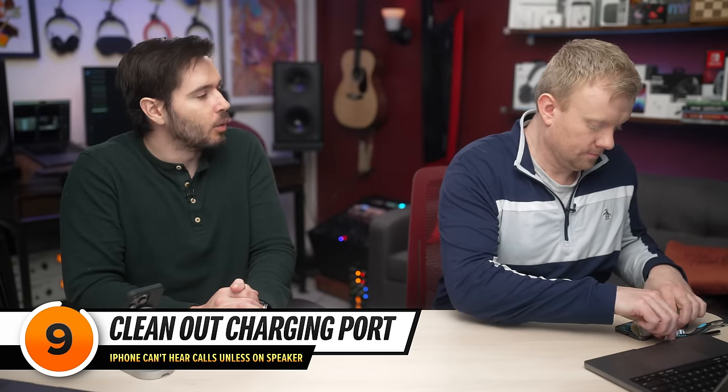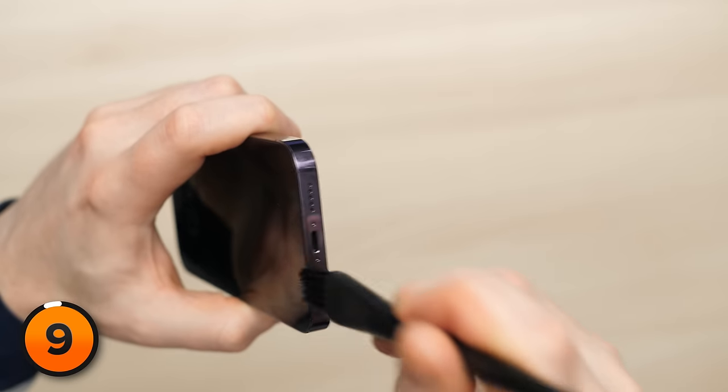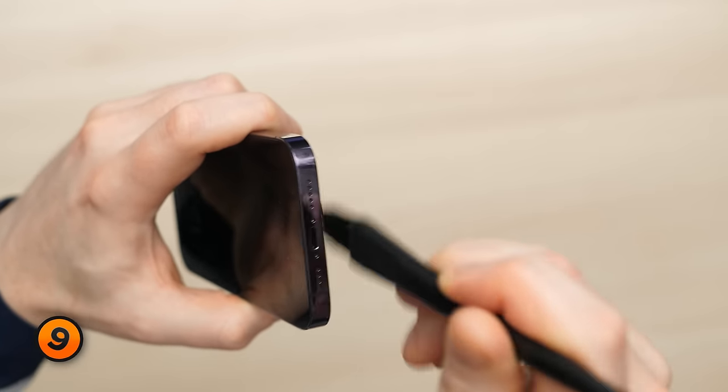We also need to clean out the charging port. Sometimes your iPhone can get stuck in headphones mode — it's more rare now than it used to be, but if there's debris stuck in the charging port, it could be playing audio through headphones that aren't there. Brush that out — you might be surprised by what comes out of your phone.